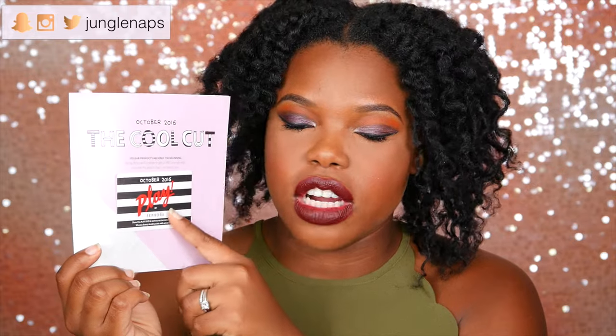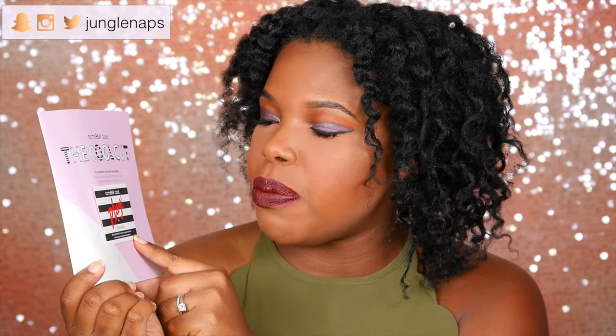So every month they send one of these little cards here. This gives you a pass to go in and get a free makeover by one of the Sephora employees. And you also get 50 extra beauty insider points if you buy anything. And then inside they also have just the description of all the stuff. It's really nice because it shows you how to use the products and all that good stuff.